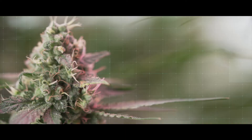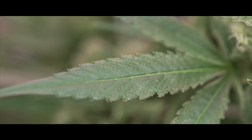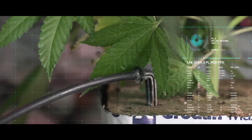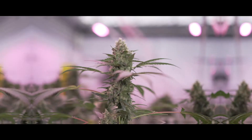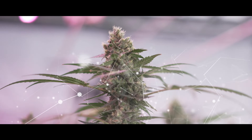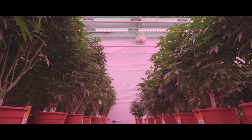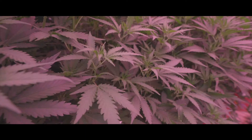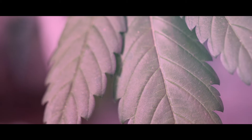Starting with premium proprietary cannabis genetics, our tissue culture practice utilizes a meticulous scientific process to produce clean, reliable, and reproducible plant-starting material, empowering growers to optimize and accelerate the entire process. Focusing on this very specific but defining stage of the grow, Perfect Plants ensures that our partners receive exactly the plants they expect at precisely the quality they require, without exception.